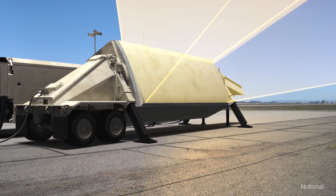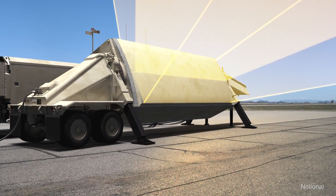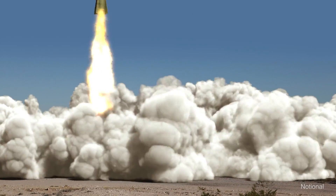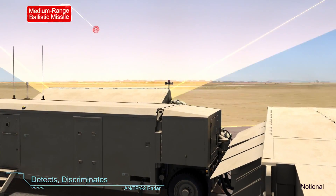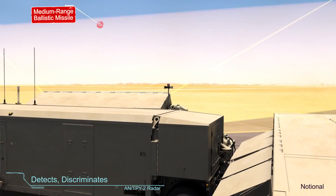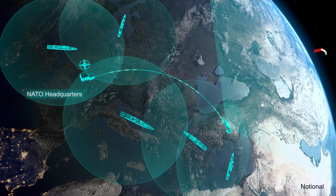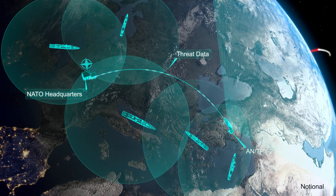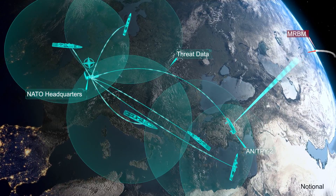As a forward-based mode AN/TPY-2 radar deployed in Turkey continuously searches the sky, it detects the launch of an intermediate-range ballistic missile headed toward European population centers. The radar discriminates between threats and non-threats before passing critical information to NATO Headquarters Allied Air Command, Ramstein, Germany. NATO relays the target information to sensors and fire control commanders across Europe.